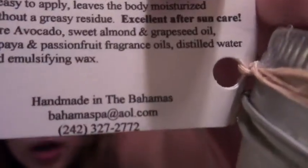It's excellent after-sun care. The ingredients include pure avocado, sweet almond and grapeseed oil, papaya and passion fruit fragrance oils, distilled water, and emulsifying wax, which apparently helps it absorb into your skin. It's handmade in the Bahamas. The company has an email address where you can likely order: bahamaspa@aol.com. All of the information will be in the sidebar.